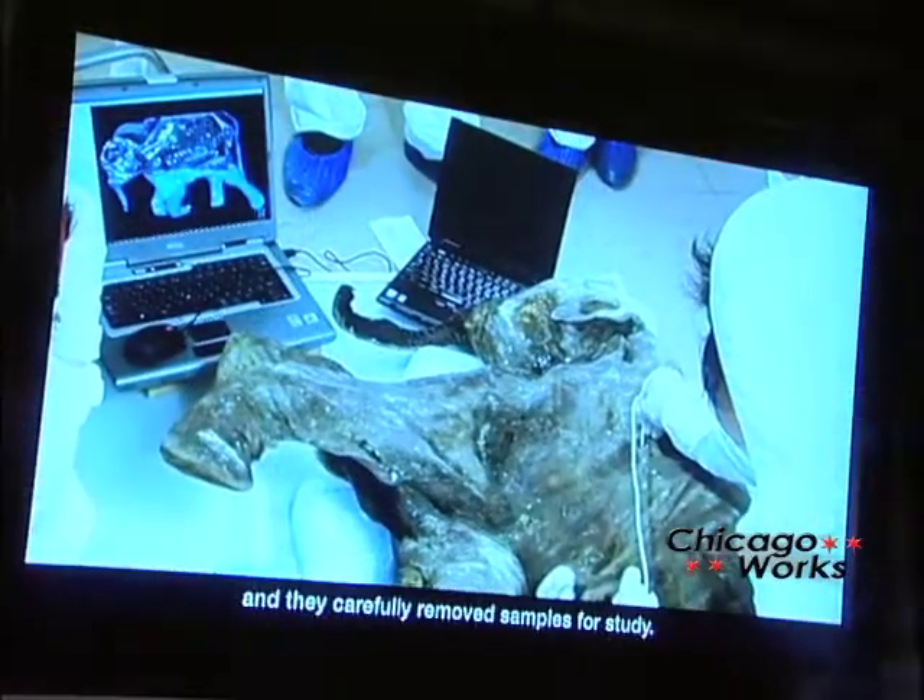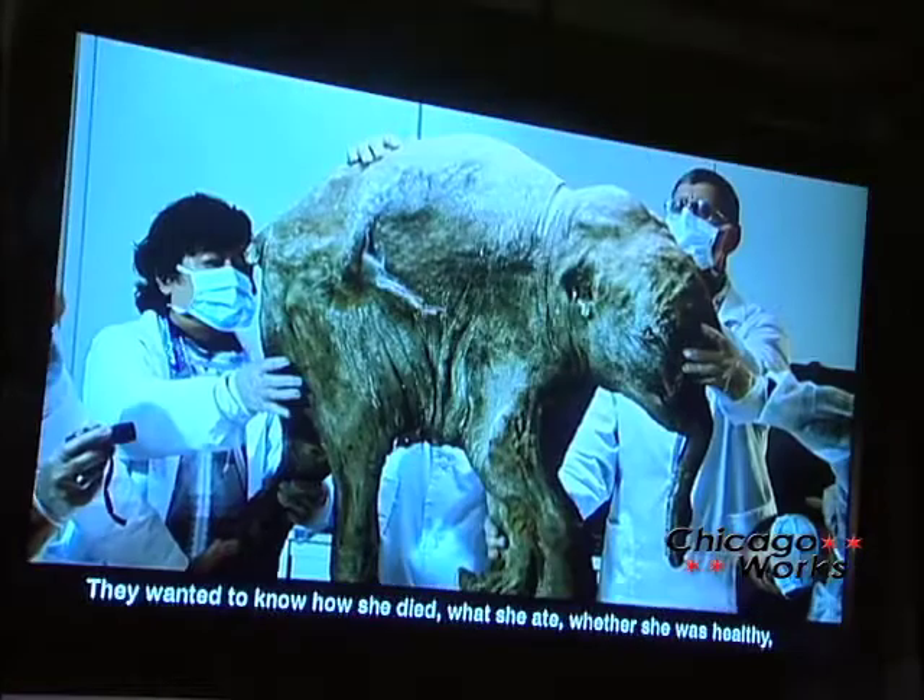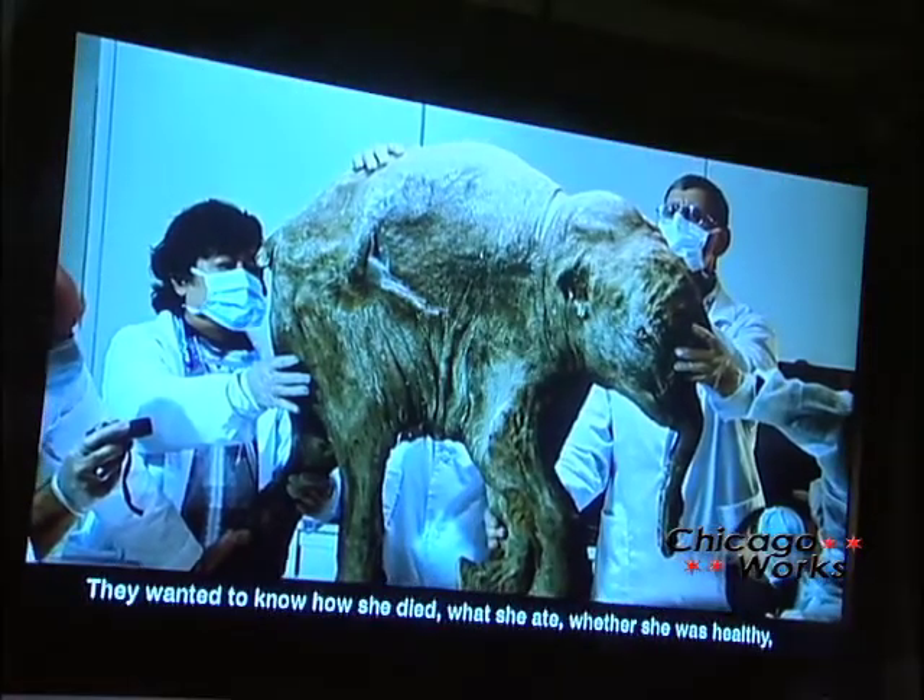Sergei Grishin, director of the Sheminovsky Museum and Exhibition Center, came from Russia to the Field Museum for the opening of the exhibit and to represent Luba's home institution. Mr. Grishin feels that this collaboration means much to the world.